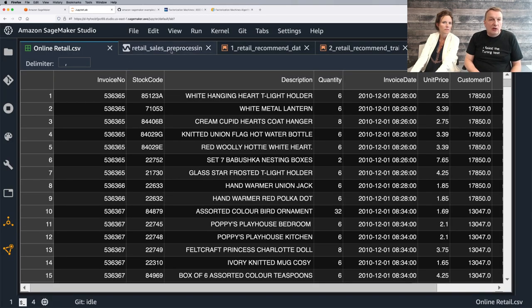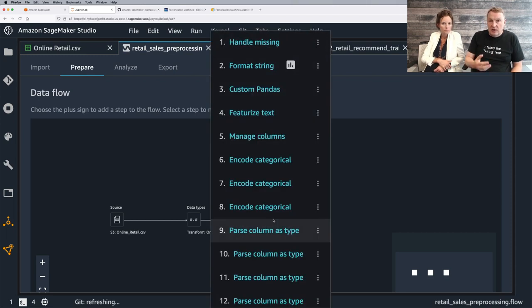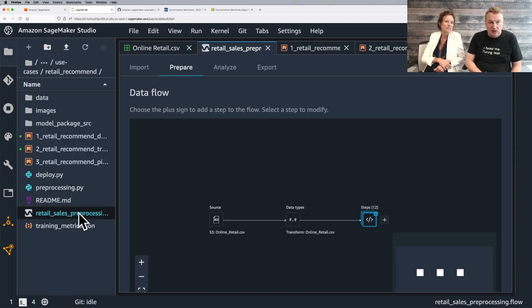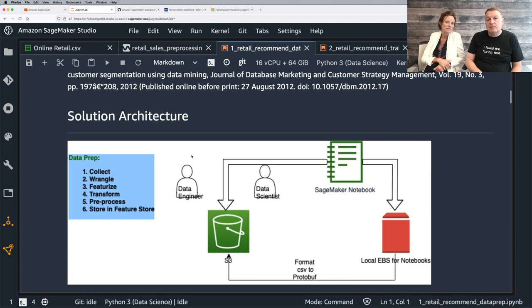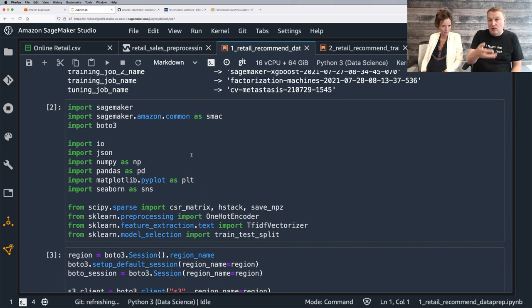Let's take a look at the notebook. First, we're doing basic cleaning and basic prep, and then doing the actual formatting for the algorithm. The repository actually includes a SageMaker Data Wrangler workflow. We've covered Data Wrangler extensively in the first two episodes of the season, so I'm going to skip it — but if you want to run Data Wrangler and process the data with it, the flow file is in the repo.